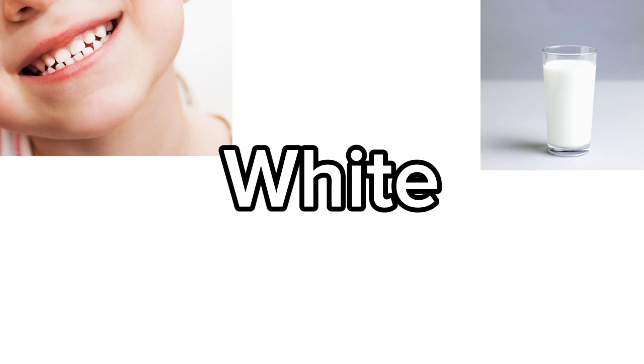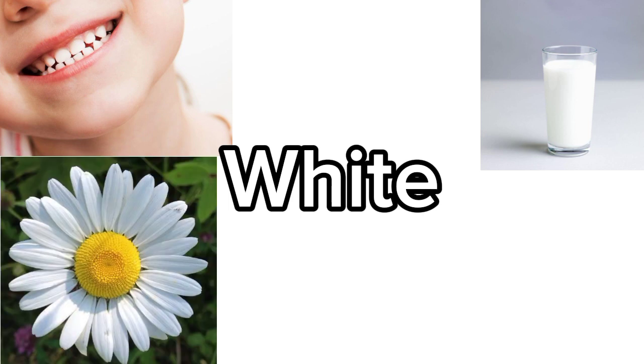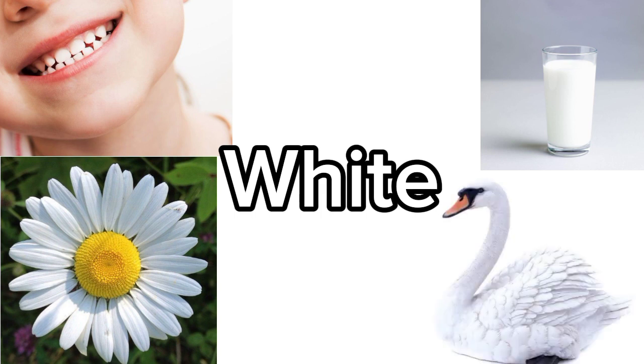Tell me any other white object you know. Name any white flower. Daisy. Yes, daisies are white in color. Any other white thing you know? Swans are white in color. Good job.